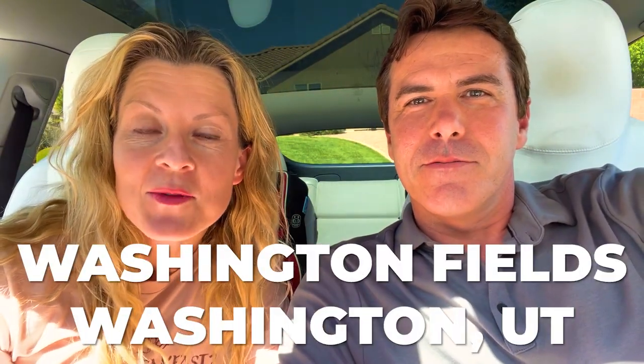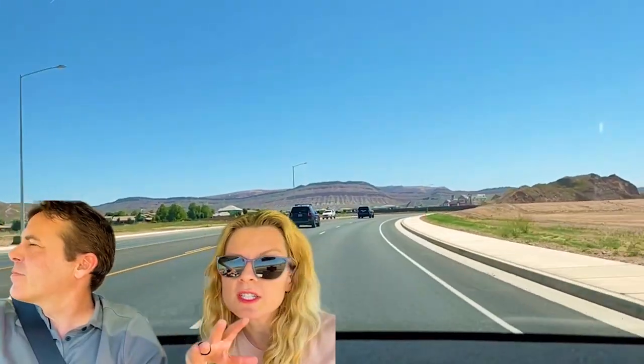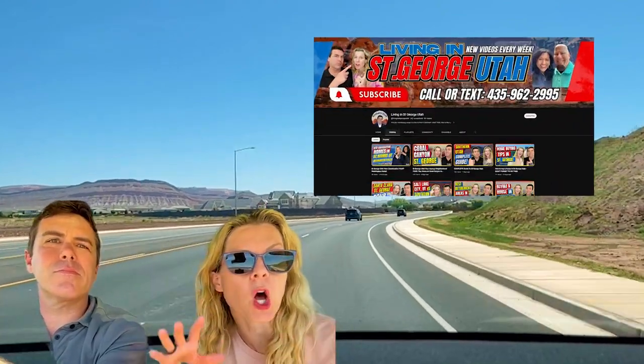Let's go for a ride. Washington Fields in Washington, Utah. Let's take a tour. We are driving into Washington Fields and we just want to give you an actual idea by driving around of what it's really like here, because we like to do vlog tours.